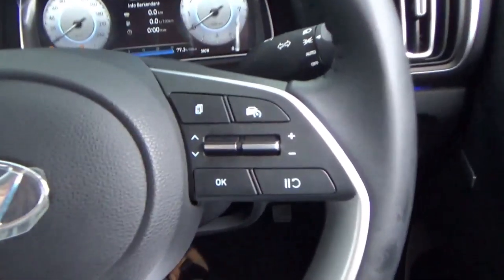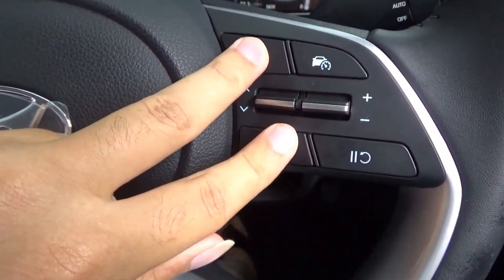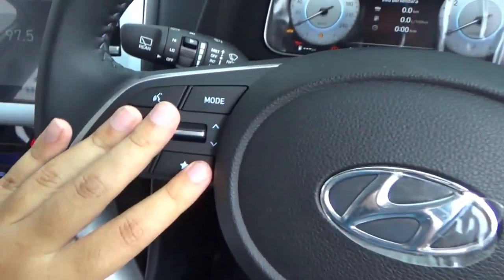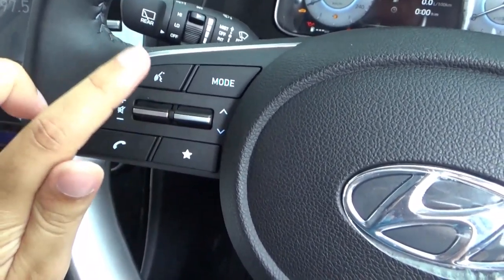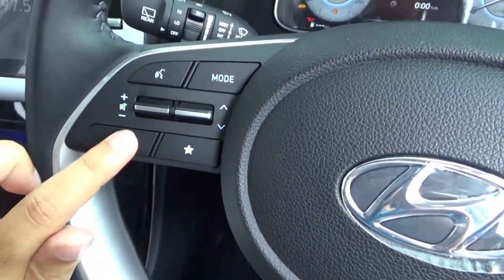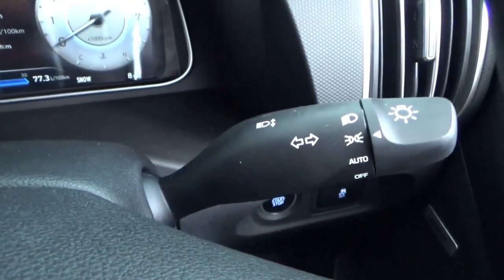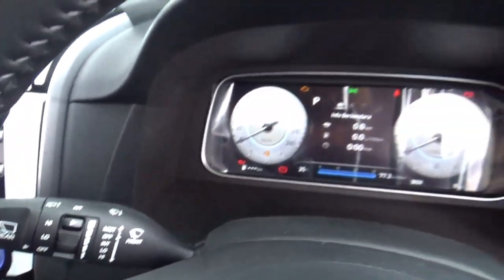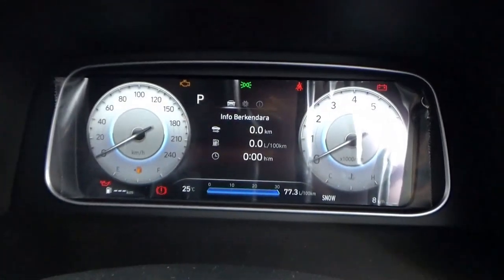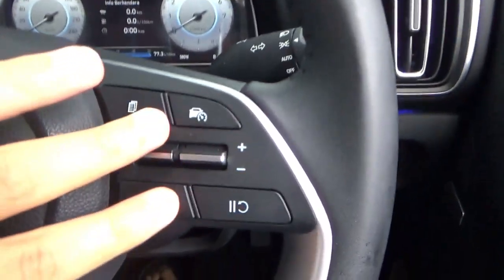On the steering wheel, the right side has what I believe is the adaptive cruise control, and three buttons to control the multi-information display. On the left spoke is volume, mute, track select, voice control, mode, Bluetooth, accept call, and a start button. The right stalk is the light indicator and wiper control. This has automatic headlights. The left stalk is the wiper controls.